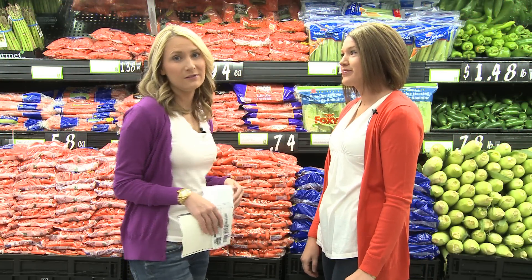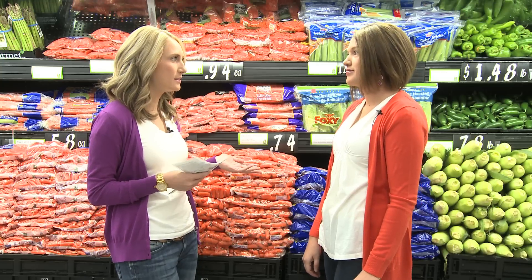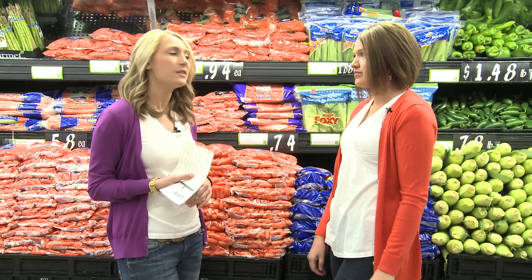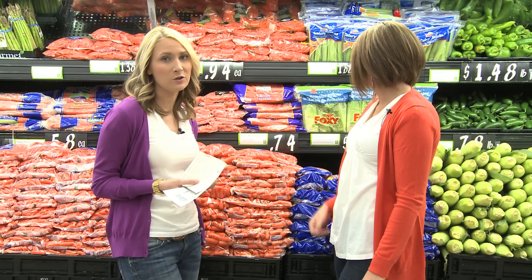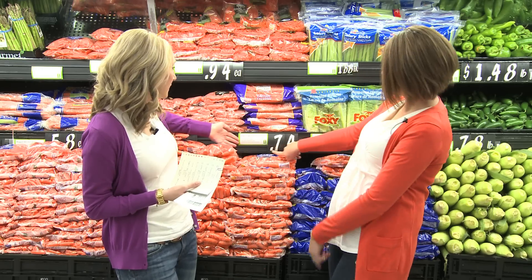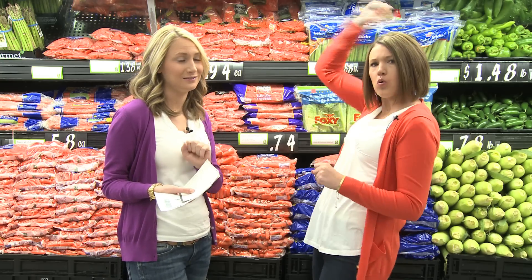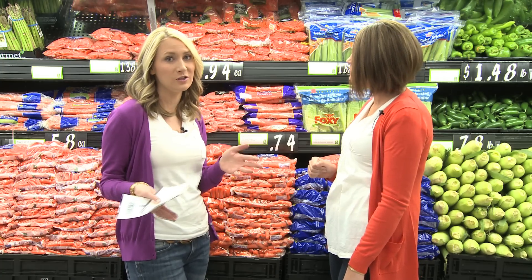One of our favorite ways to save at Walmart is with produce coupons. They carry lots of brands we see coupons for — Organic Girl and Earthbound Farm. Right now we have a $0.75 off Earthbound Farm coupon combined with their everyday low price of $0.74. Do that math — you actually make a penny. So don't discount Walmart; they have cheap produce and with coupons you can get it free or even make money on it.